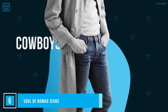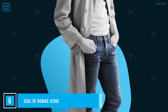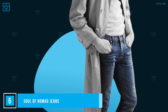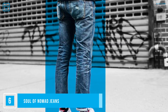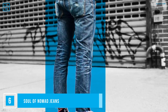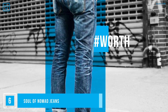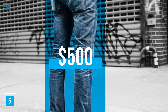Jeans might have started out as clothing for cowboys and miners, but that was a long time ago. Nowadays, if you wear it right, denim is classy. But if you go cheap, it's less likely to look good or be comfortable, and you'll end up having to replace them regularly. That's why everyone should have a pair of premium denim jeans in their wardrobe. The first time you try one on, you'll realize just how ill-fitting and uncomfortable all of those other pairs are. One brand to try is Soul of Nomad, the first fashion house to come out of Silicon Valley. Most styles cost around $500.